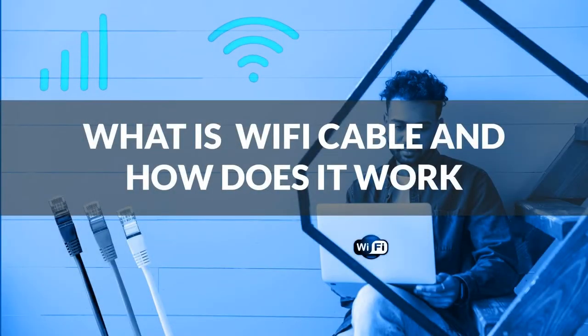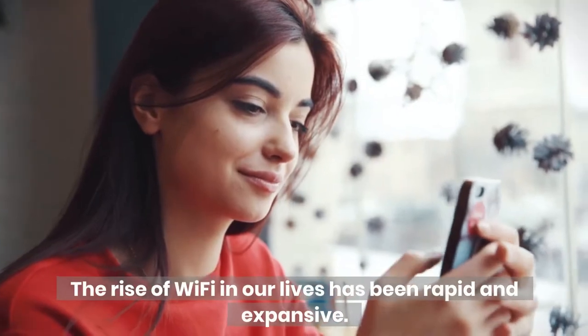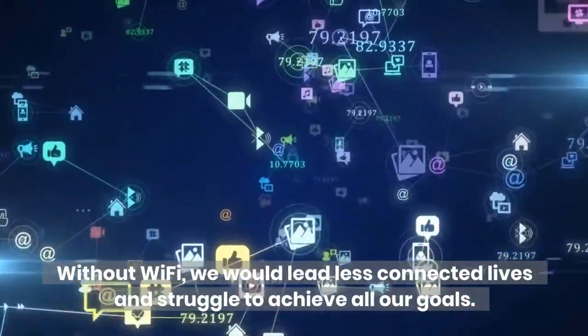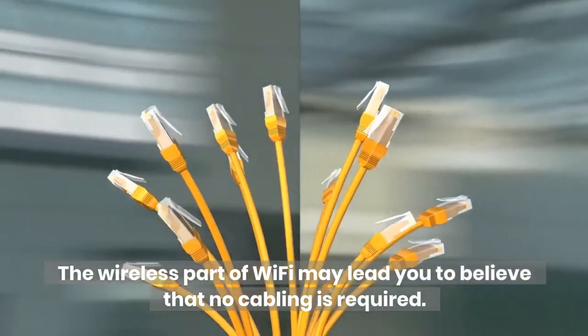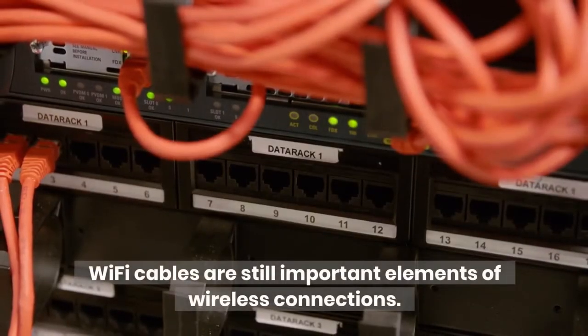What is Wi-Fi cable and how does it work? The rise of Wi-Fi in our lives has been rapid and expansive. Without Wi-Fi, we would lead less connected lives and struggle to achieve all our goals. The wireless part of Wi-Fi may lead you to believe that no cabling is required, but this is a myth. Wi-Fi cables are still important elements of wireless connections.